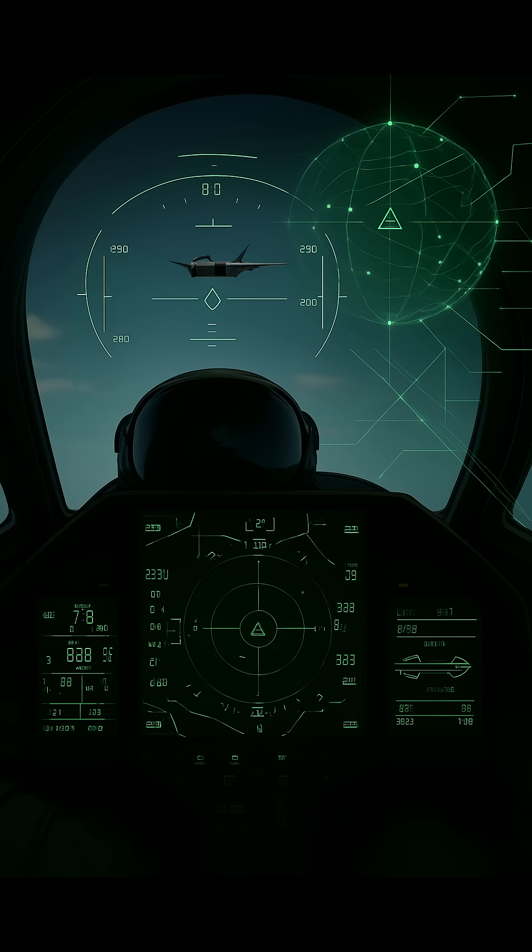The F-35's cockpit is a high-tech command center. Its advanced avionics integrate data from the AN/APG-81 active electronically scanned array radar, the distributed aperture system, and the AN/ASQ-239 electronic warfare suite. This sensor fusion delivers real-time, 360-degree situational awareness directly to the pilot's helmet-mounted display. These systems work seamlessly to inform split-second decisions in combat, a testament to the fighter's cutting-edge design and battlefield integration.